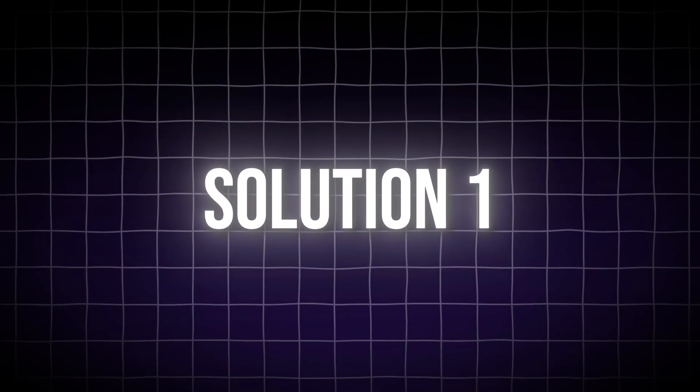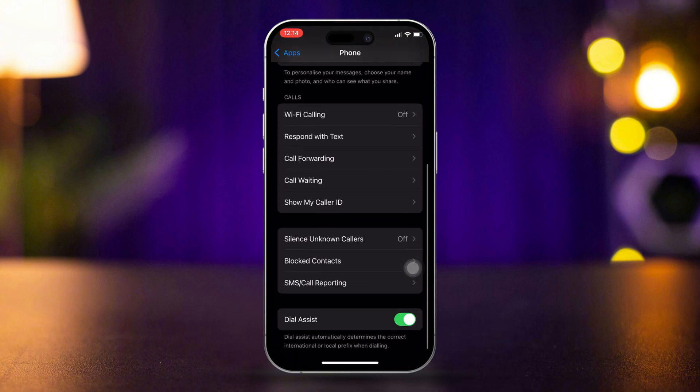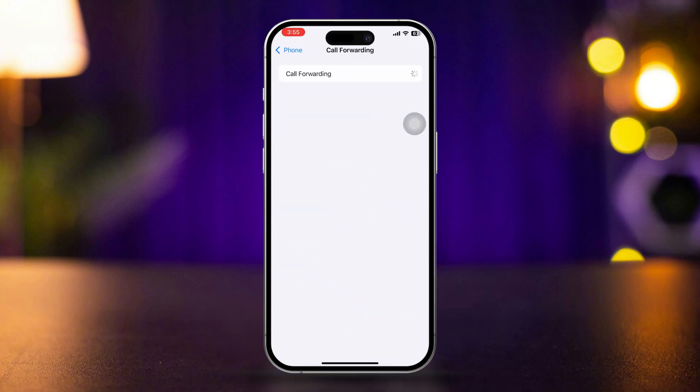Solution 1: Check call forwarding settings. Open Settings on your iPhone. Tap Phone, then tap Call Forwarding. Make sure call forwarding is turned off or set correctly. If it's on and you don't want to forward calls, toggle it off.